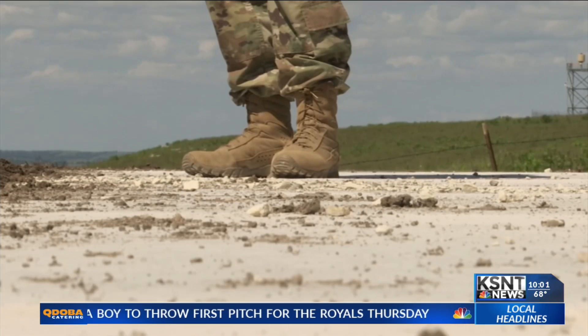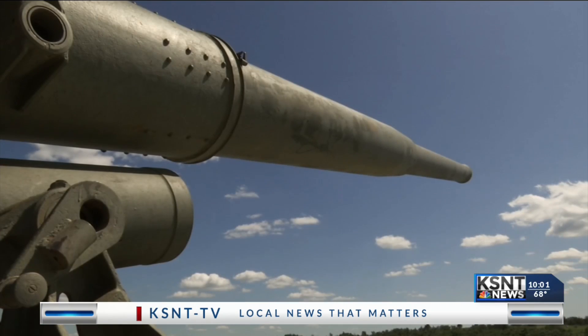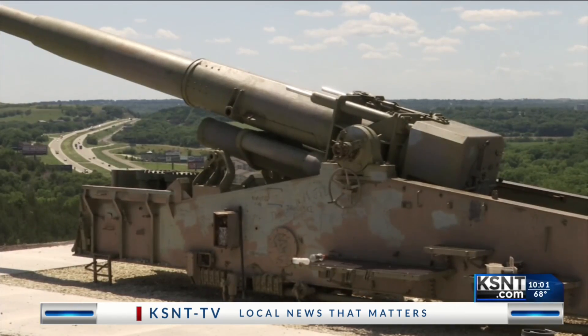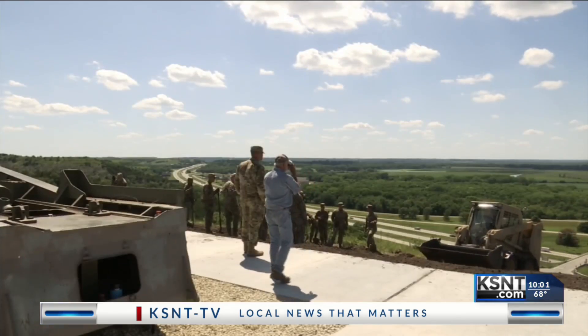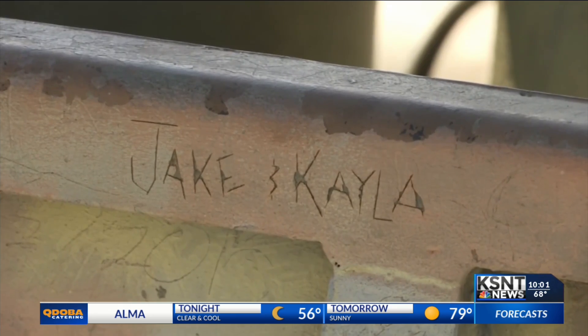They're members of the National Guard and are spending their time to restore this Atomic Annie Cannon. The 47-ton weapon was designed to fire a nuclear warhead from the ground. This one has never been used and has sat on this hill since 1975. The cannon has seen better days, now covered in graffiti.